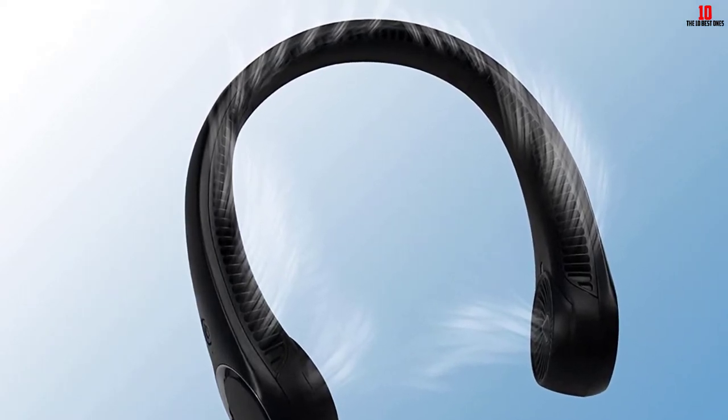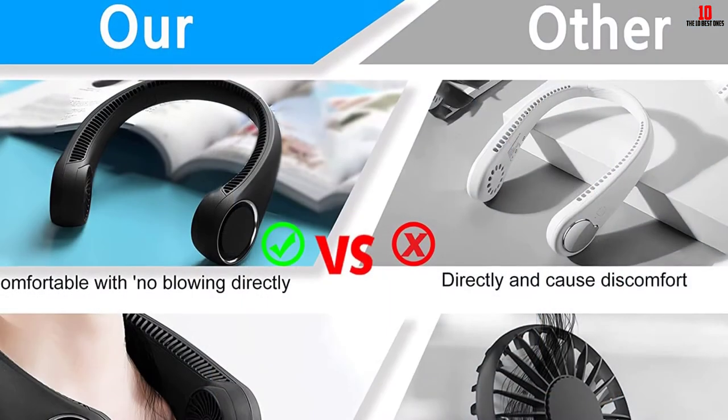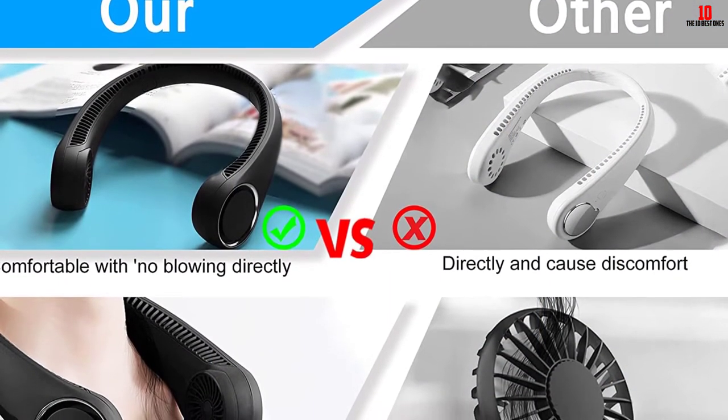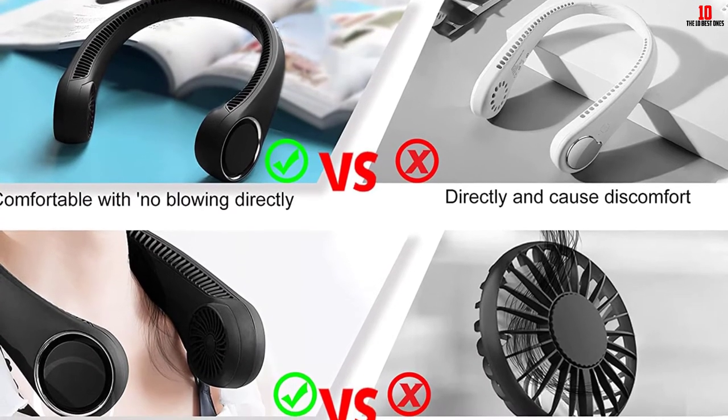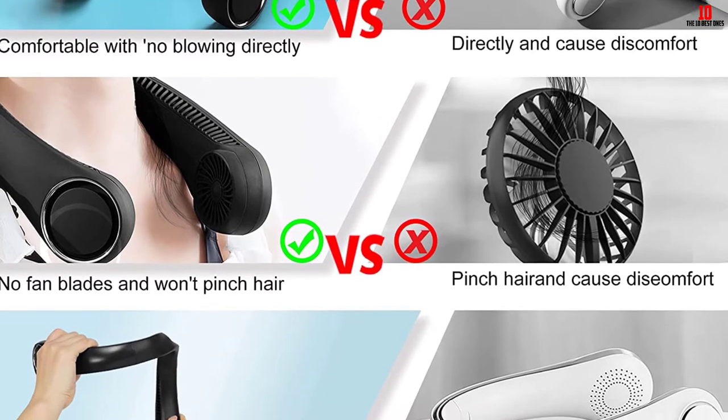This hands-free neck fan looks similar to headphones and is comfortable to wear. Its 60-piece twin turbine fan blades and 48 wind outlets multiply the wind power while making you feel cool. You can easily charge it via a cell phone charger, computer, laptop, power bank, and more.